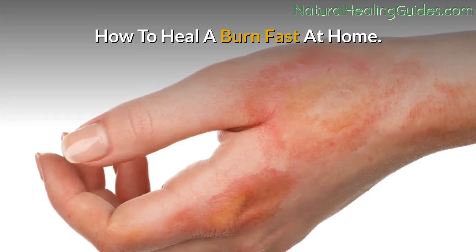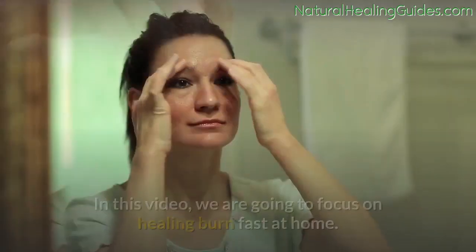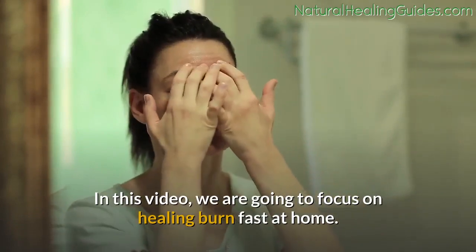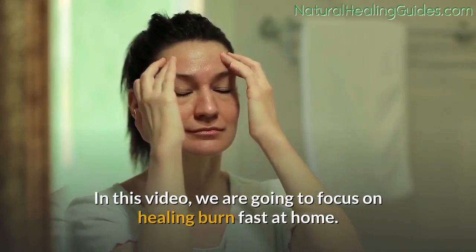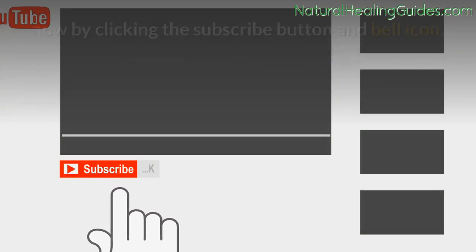How to heal a burn fast at home: home care remedies for second-degree burns. In this video we are going to focus on healing burns fast at home.